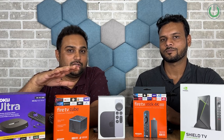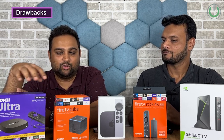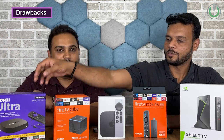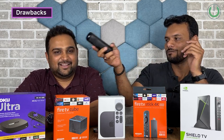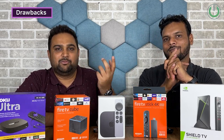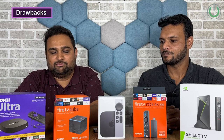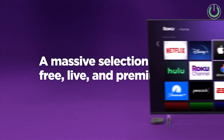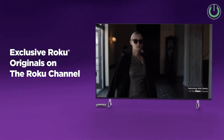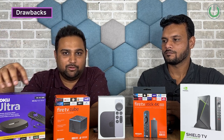Now for drawbacks. Starting with Roku: Vikram notes the headphone jack in the remote isn't very useful since everyone today prefers Bluetooth audio streaming. According to me, Roku is a product more suited for US markets where services like Hulu and Vudu are available. For Indian markets, at its price point with its limited app library, it may not be a very lucrative offer.